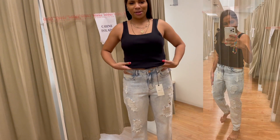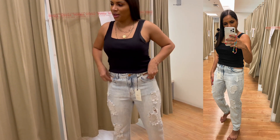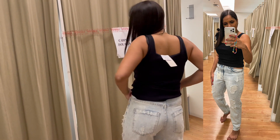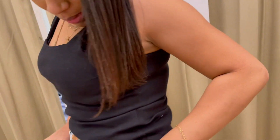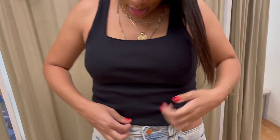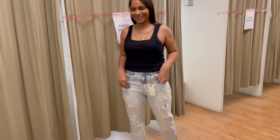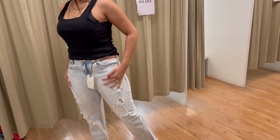A blusinha é mais compridinha, mas pra ficar o detalhe da calça mostrando, ela deu uma dobrinha nela. Está linda essa calça! O tamanho da calça é 40 e a blusinha é G, por causa do busto. Vou deixar os links aqui embaixo. A calça destroyed ficou linda, nesse jeans mais clarinho.